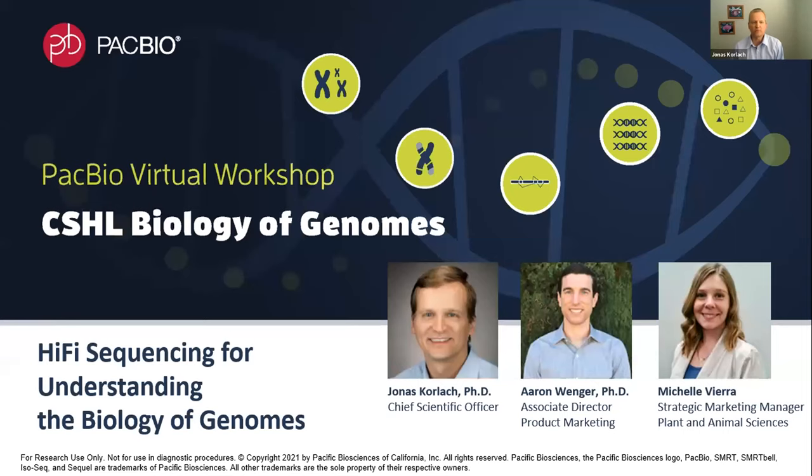Welcome to the Biology of Genomes Conference PacBio virtual workshop. My name is Jonas Korlach, I'm Chief Scientific Officer, and I'd like to thank you for joining us today. I'm joined by two of my colleagues: Michelle Vieira, who will tell you all about the plant and animal science space, and Dr. Aaron Wenger, who will cover the human market.